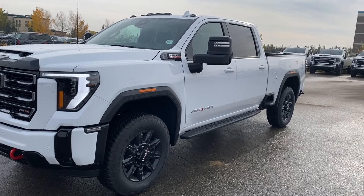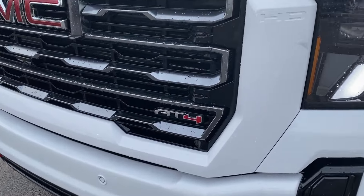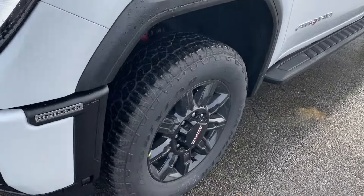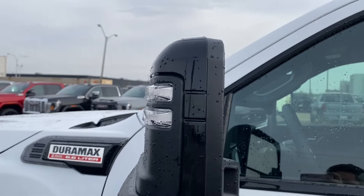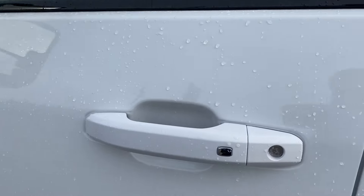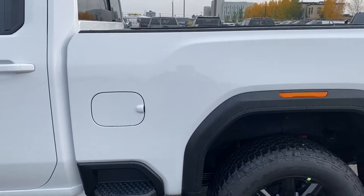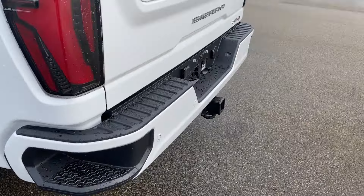Moving on, let's take a look at the exterior. You have that Summit White paint, a red GMC emblem in the center of the grille, an AT4 badge in the corner, black accents along the bottom of the front bumper with red front recovery hooks, LED headlamps, black aluminum wheels with the GMC logo in the center, and black mirror caps with an integrated turn signal and blind spot indicator. Paint-matched door handles with keyless entry and black assist steps run along the side. There's an integrated bed step for easier access from the side, and a corner step rear bumper for easier access from the back.